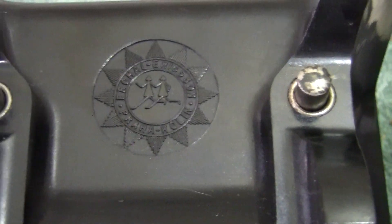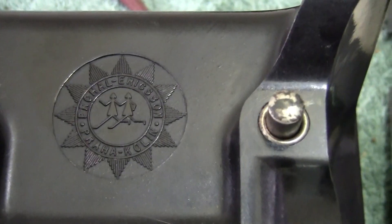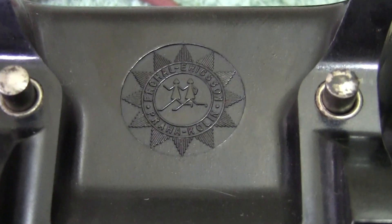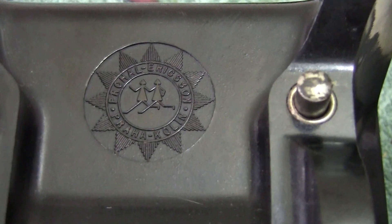Hi everybody. I have something a little bit different to show you today. As I say, still looking up stairs into the collection, and I may have shown this previously but perhaps a little while ago. Anyhow, what we've got is...